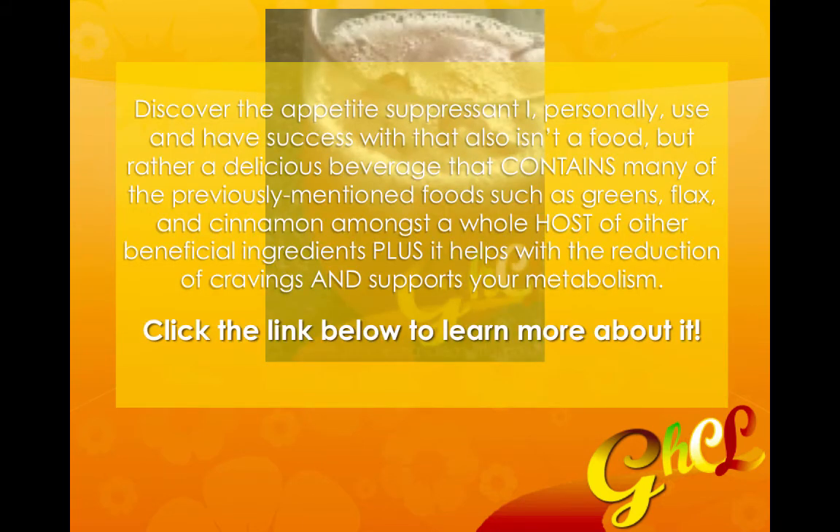There's an appetite suppressant that I personally use and have success with that also isn't a food per se, but rather a delicious beverage that contains many of the previously mentioned foods such as greens, flax, and cinnamon amongst a whole host of other beneficial ingredients. This beverage also helps with the reduction of cravings and supports your metabolism. You can click the link below to find out more about that.